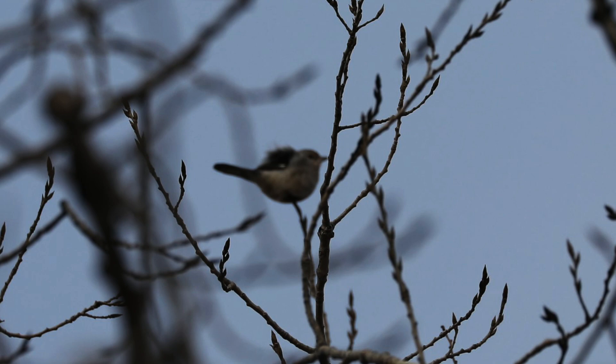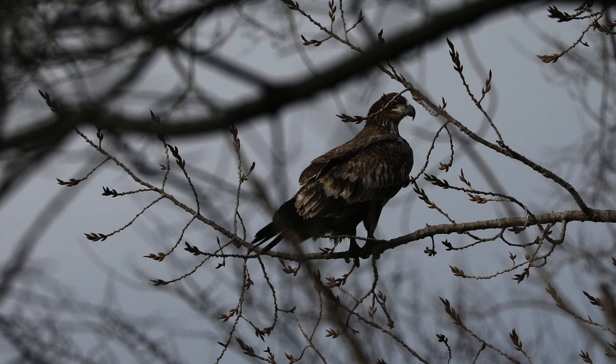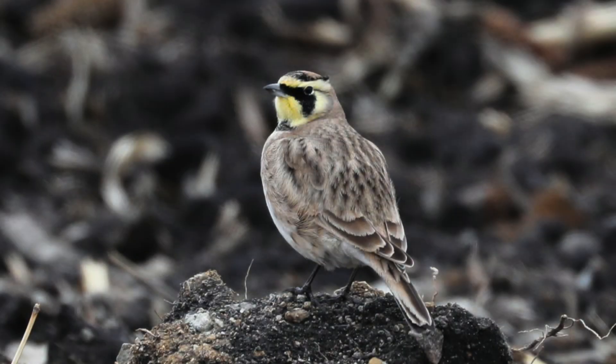So we spent some time power line birding for Shrike and Kestrel. We were able to get some photos of eagles and red-tailed hawks. Probably the best photo of the day was of a horned lark.